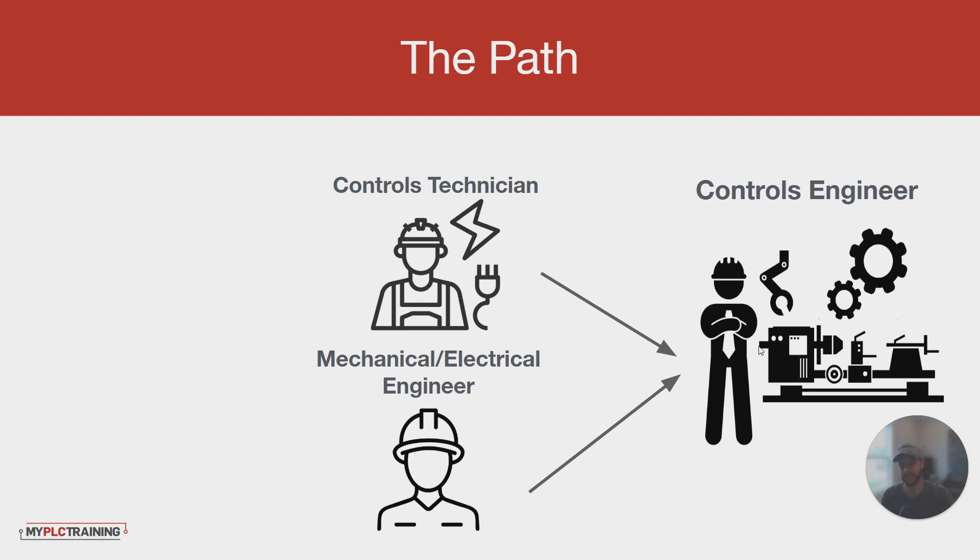If you want help with PLC and automation training, or help getting your foot in the door with your first automation and controls position, those are things that we do here at MyPLCTraining. You can learn more at myplctraining.com or reach out to me — we'd love to talk to you about making this path a reality and getting you to become a confident PLC programmer or automation and controls engineer. Thanks for watching.